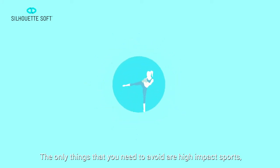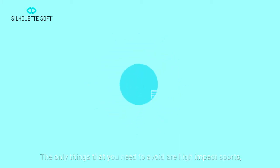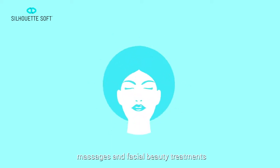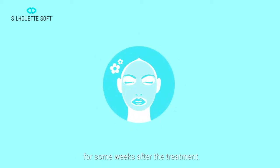The only things that you need to avoid are high impact sports, saunas and hammams, dental surgery, massages and facial beauty treatments for some weeks after the treatment.